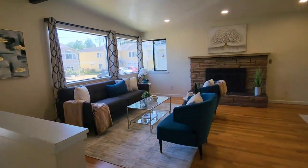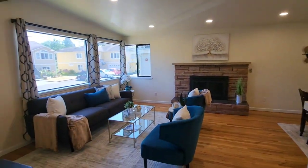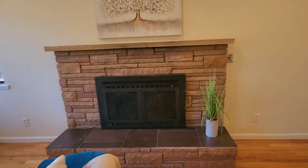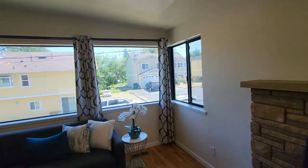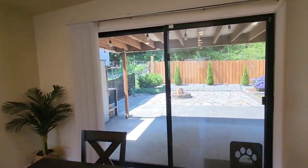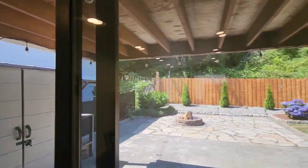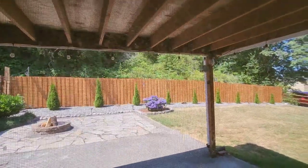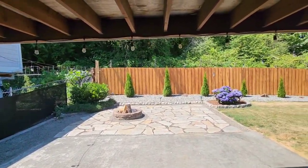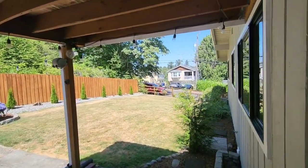Moving along over here, you have your living space. Looks like a wood-burning fireplace. Dining area that goes out back to your backyard. Nice covered area in addition to a wood-burning fire pit, and you still have a side yard there.